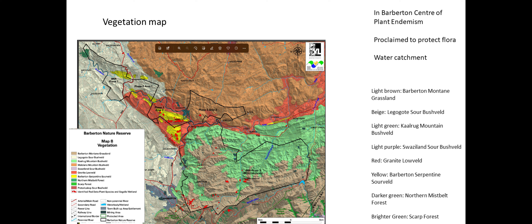This is Phase 1 of Barberton Nature Reserve and Phase 2. It's a cooperative reserve between MTPA, private land owners and a community. Management is done collaboratively, but the biological management is mostly done by MTPA. Barberton Nature Reserve is managed by MTPA.